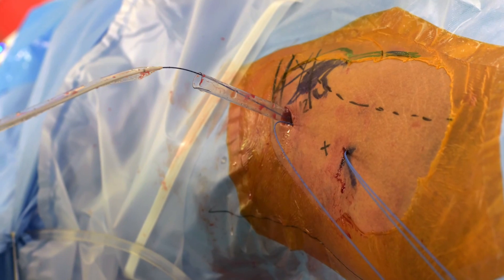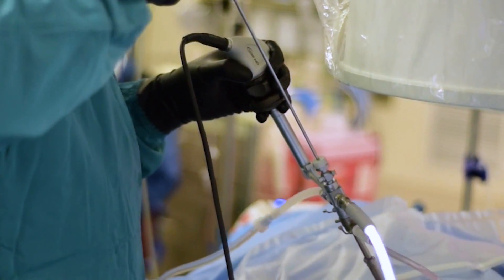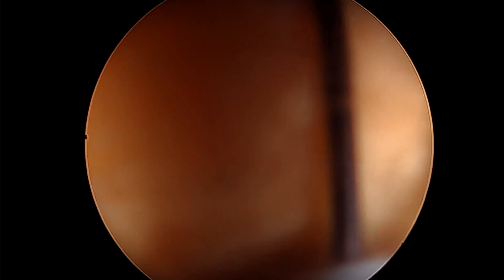Once a needle is placed in the precise location, we then dilate a tract and place a sheath to allow our instruments to go inside and outside the kidney without losing access. We then use instruments to break the stone and remove it completely.